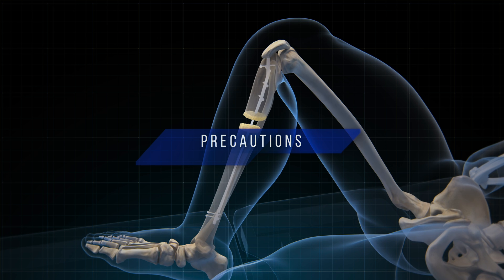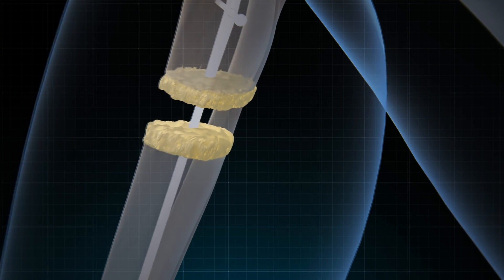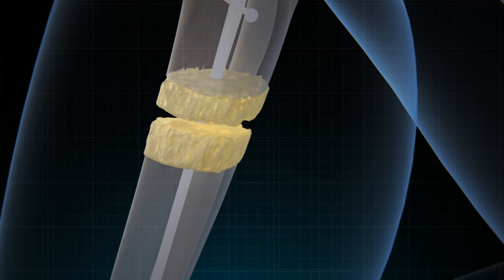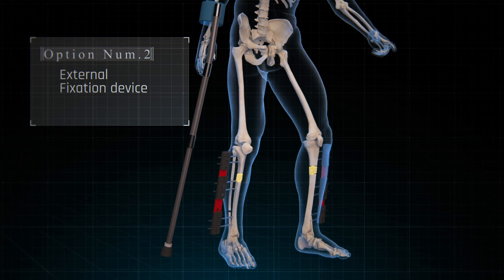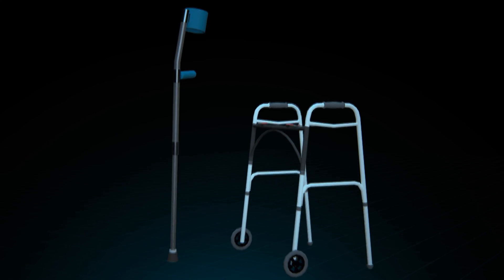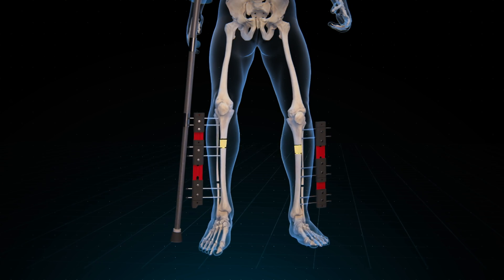For patients who chose option one with intramedullary nails, they will not be able to stand or walk until the healing process is complete, as the intramedullary nail could deform or break. Meanwhile, those who choose option two with the external device can walk or move with the support of a cane or walker, though the downside is that the device is less aesthetically pleasing and can be cumbersome.